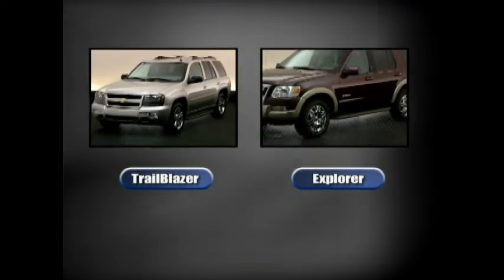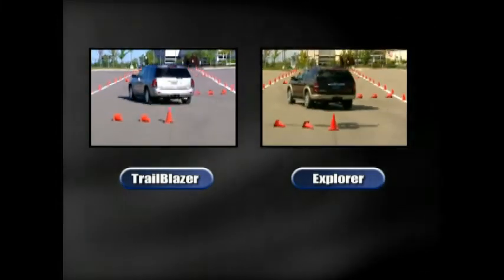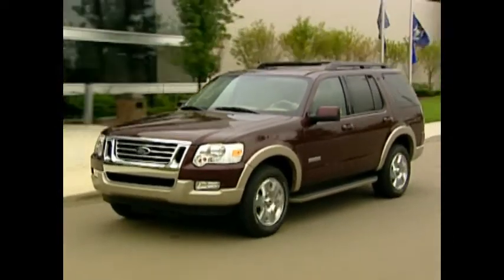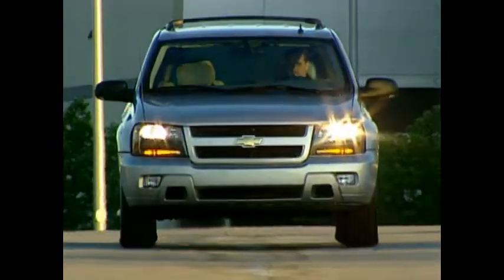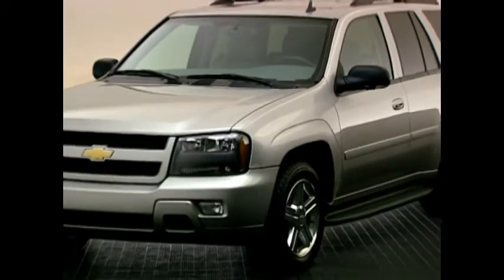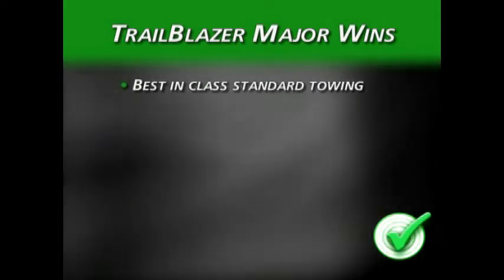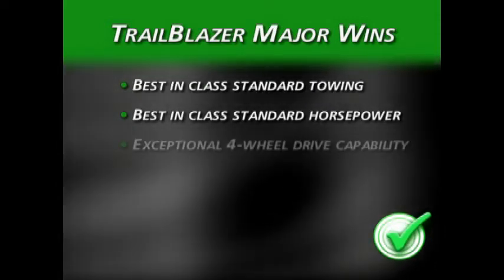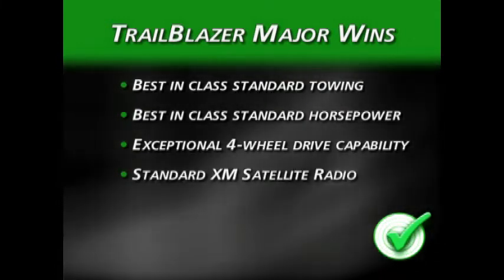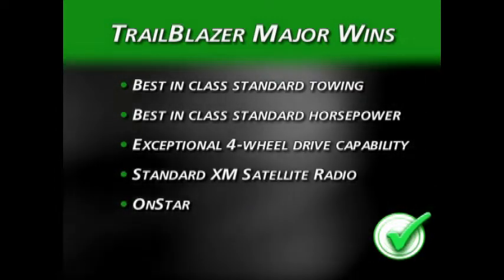From their basic design concepts — ladder frame design and rear-wheel drive configuration — it's evident that both competitors target the same customer. However, some qualities immediately emerge in a head-to-head confrontation. There are basic design differences that give Trailblazer major wins, including best-in-class standard towing, best-in-class standard horsepower, exceptional four-wheel drive capability, standard XM satellite radio, and standard OnStar, making Trailblazer a tough competitor to beat.